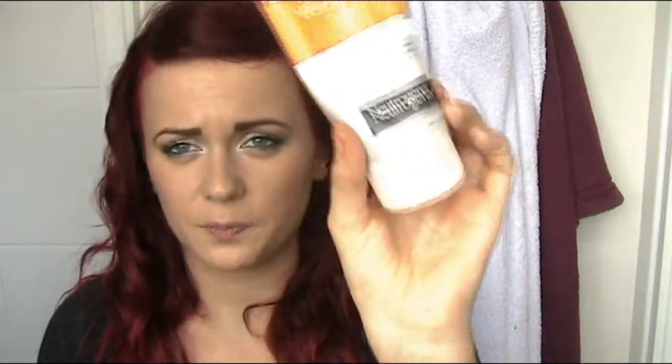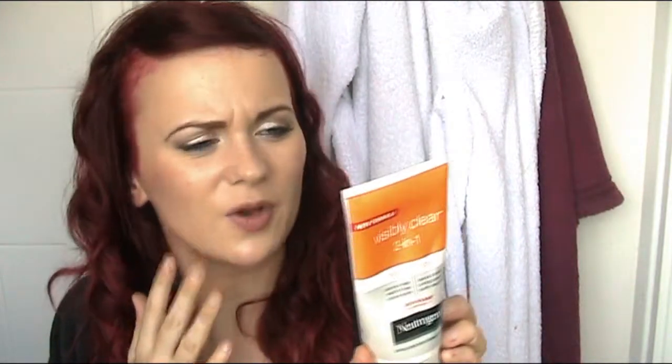My next product is the Neutrogena Visibly Clear 2-in-1 Deep Clean Face Wash and Mask. When I use this mask I can really feel the ingredients on my face — it almost feels like it's got menthol in it, like it's opening my pores. It's more intense if you use it as a mask because it's sitting on your face and drying. It reminds me of the Clinique toner — I always called it the Pink Paint Stripper — that really intense feeling where you feel like it's doing something. I like it for that. I wouldn't say it particularly cleared up my skin, but it didn't cause any breakouts either, and I'll definitely repurchase it.